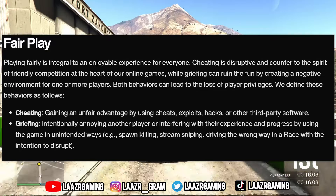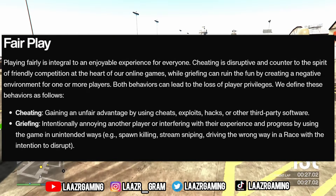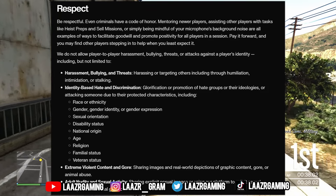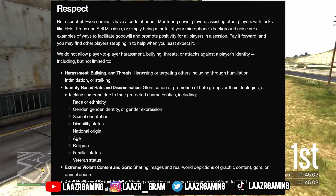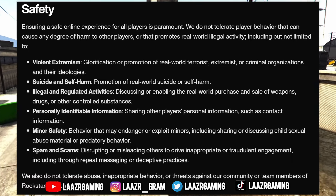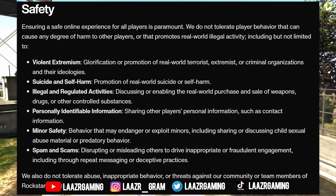The community guidelines are broken into different sections. The fair play section targets players who are cheating or griefing. The respect section covers harassment, bullying, threats, or identity-based hate crimes such as targeting someone's race, sexual orientation, age, or veteran status — all of which could result in a ban. The safety section covers spam, scams, or players glorifying or promoting real-world events in the video game, which will also result in a ban.